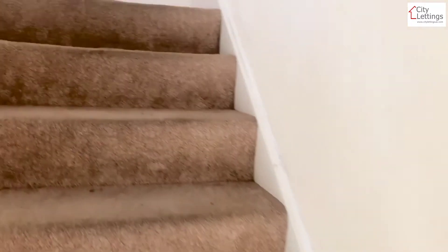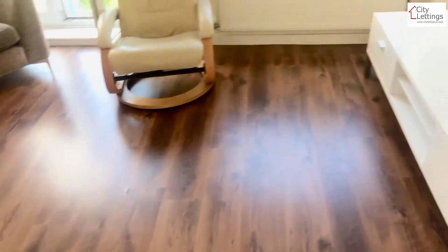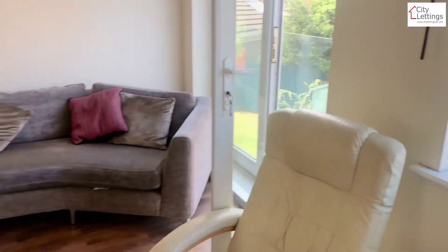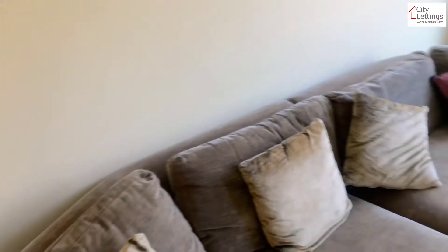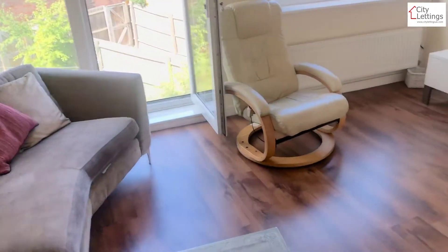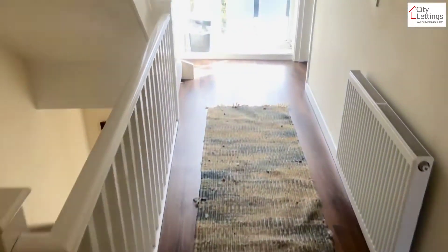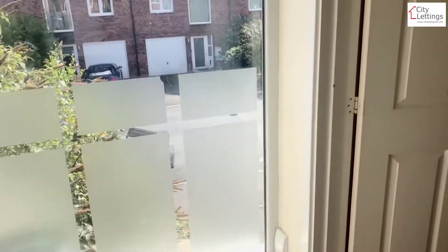On the first floor you've got a living room with a Juliet balcony. It's obviously gas central heated and double glazed throughout, with a nice big feature window. It's very bright throughout the whole house actually.